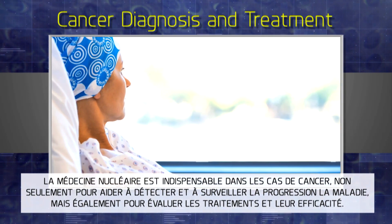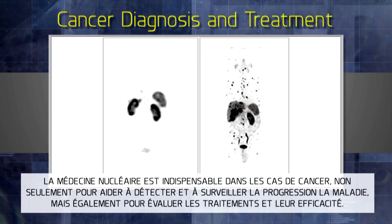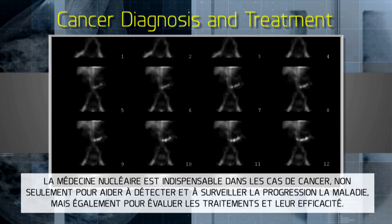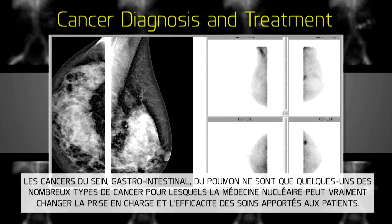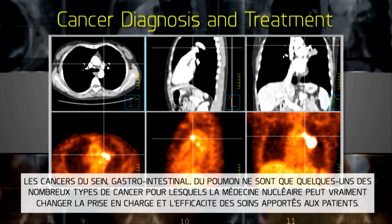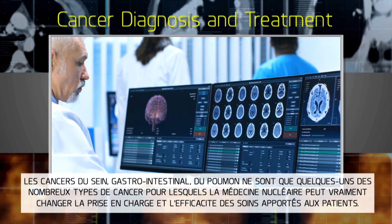Nuclear imaging is indispensable in instances of cancer, not only to help detect and track the progression of diseases, but also used to evaluate treatments and their effectiveness. Breast, gastrointestinal, and lung are just a few of the many types of cancer for which nuclear imaging can truly change the direction and outcome of patient care.